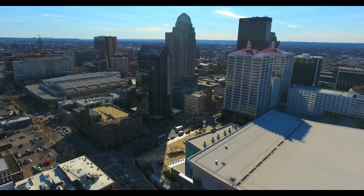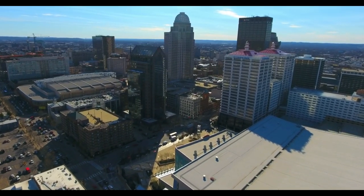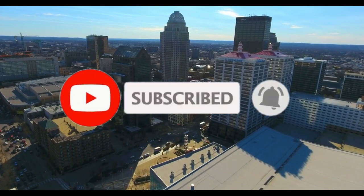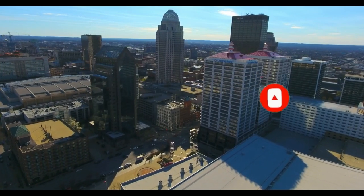So that sums up my top 17 things to do in Louisville. I hope you enjoyed. If you did, please leave a like on the video, and if you're new to the channel, hit that subscribe button. Until next time, have a great day.